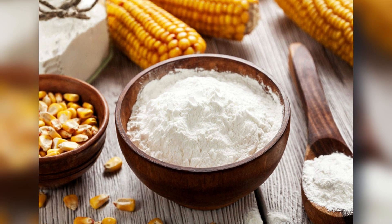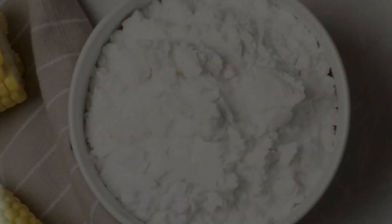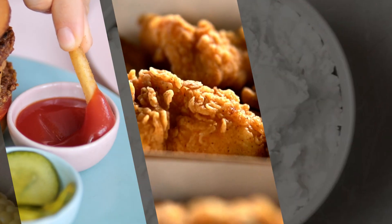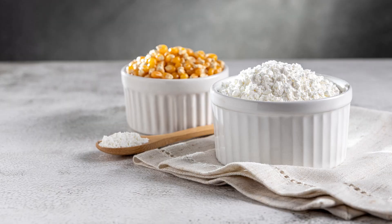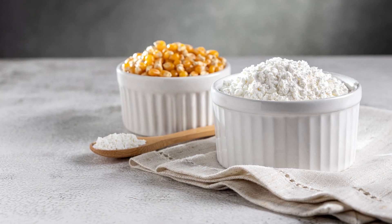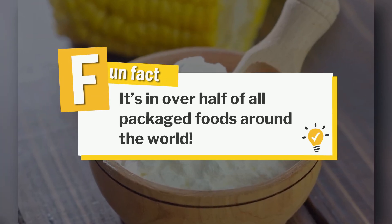You've probably used it a hundred times, maybe without even realizing it. That smooth white powder that thickens your sauces, crisps up your fried chicken, and somehow finds its way into your pudding mix. We're talking about cornstarch. And fun fact, it's in over half of all packaged foods around the world.